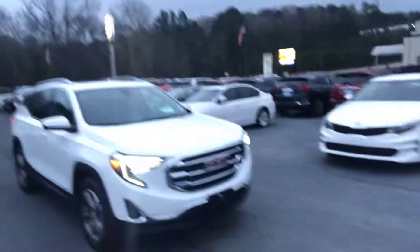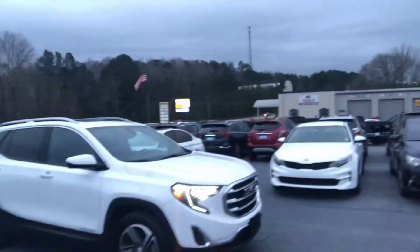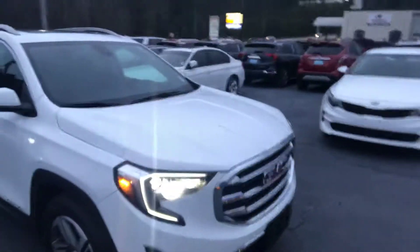Hey Kim, this is Levi down here at Jimmy Britt Chevrolet. It's been a minute since we talked, but I found a perfect vehicle for you guys. This is a white GMC Terrain with a lighter colored interior — this one just got traded in, one owner, been serviced here and traded in here.